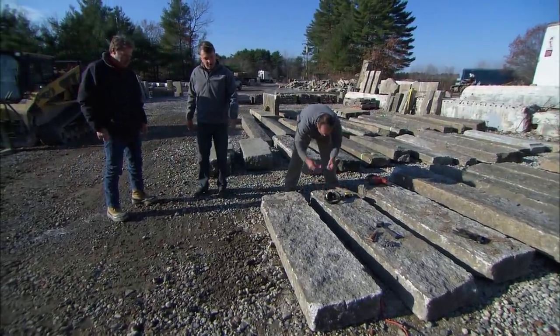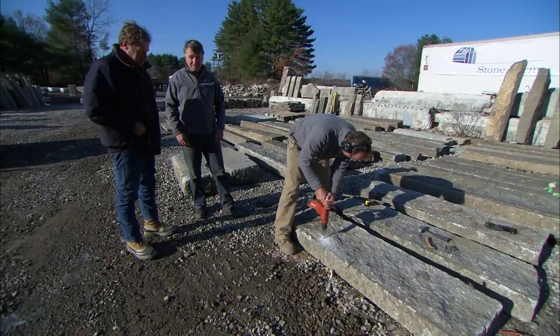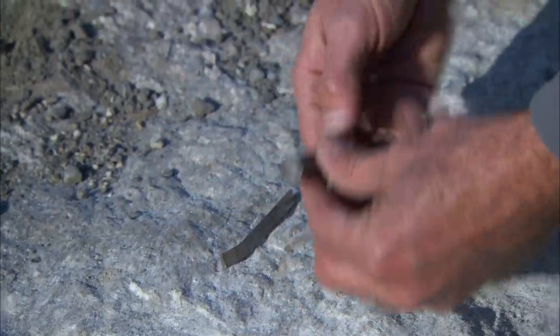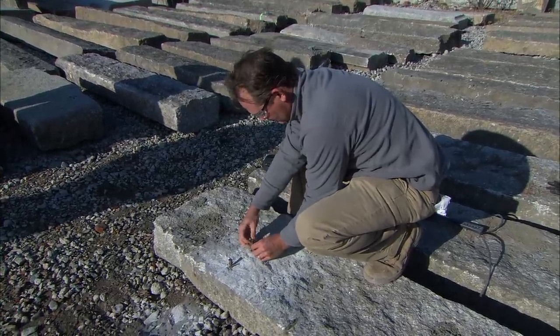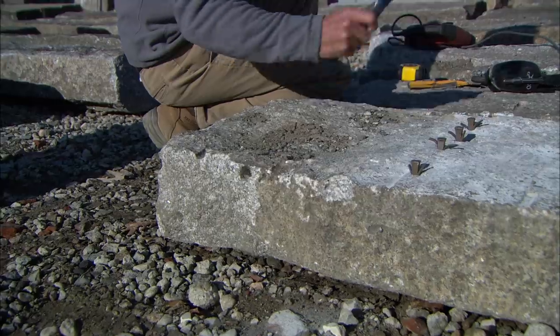This piece is five and a half feet long — we're going to have to split that down to four feet. Brad's going to use the hammer drill to get that started. Brad's drilling four holes four inches apart. He'll then put a wedge with a feather on each side into each hole. He taps each wedge a little at a time until the granite splits. Perfect — that's just what I wanted.